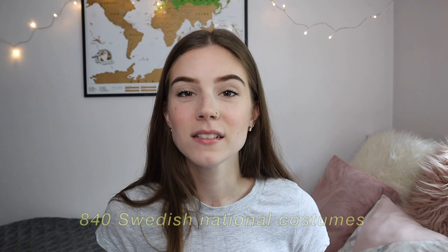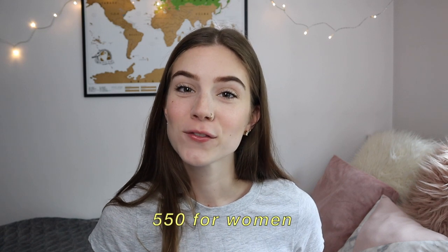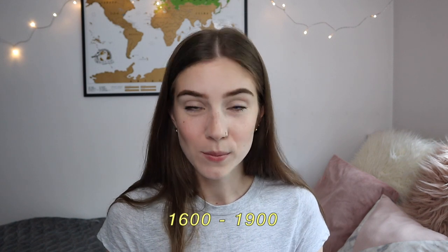In Sweden there are 840 national costumes including the Sami costumes, 550 for women and 290 for men. The national costumes were used by peasantry prior to the industrialization. Some places in Sweden used the national costumes as far as from the 1600s up until the middle of the 1900s. There have been national costumes for different events, everyday casual work but also for fancier happenings.